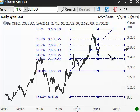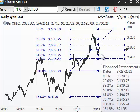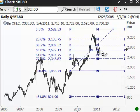So one would be buying here with a stop of let's say 25 to 30 rupees and benefit from these rallies. I hope that this presentation was of interest to you. Do come back for more and tell your friends also. Goodbye.